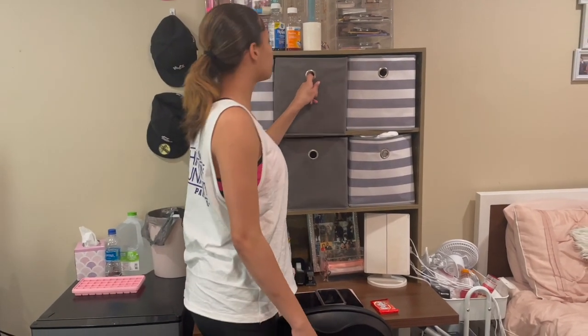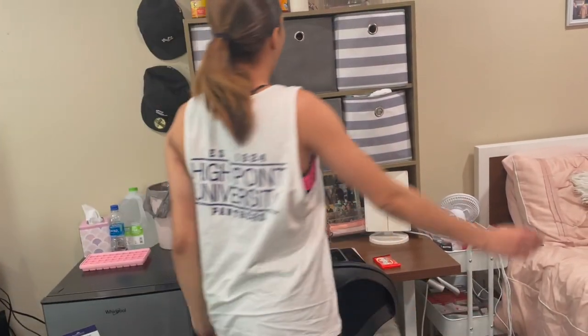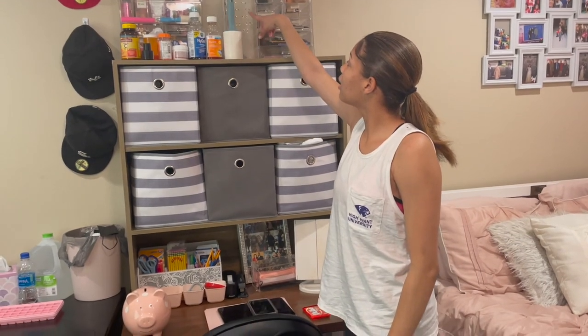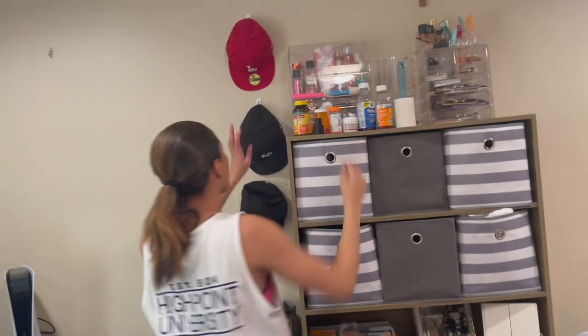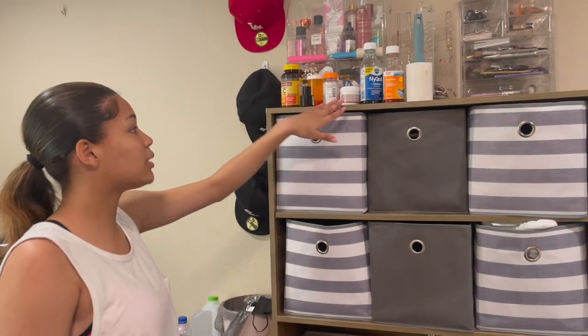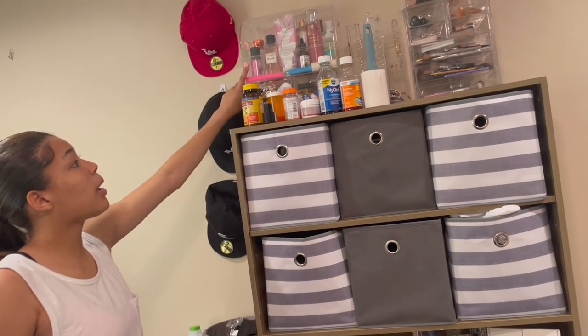Up here I have my makeup organizer with all my makeup in it, my jewelry organizer with all my different jewelry in it. In here I have some more makeup, the bottom drawer is medicine, but we do have some medicine just kind of laying out right here. Then I have all my lotions and perfumes in here.